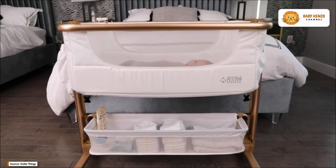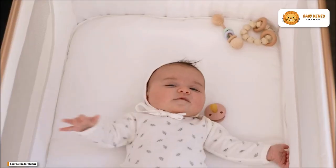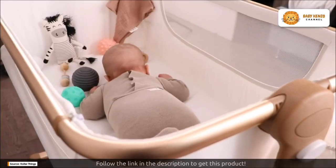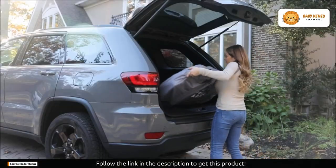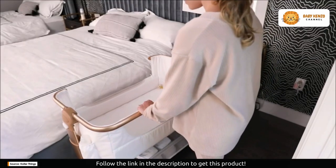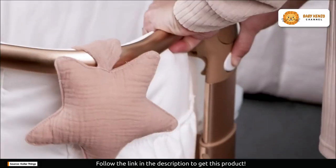It's time to discover the Cooler Things Baby Bassinet — your secret to a good night's sleep. This four-in-one newborn bassinet has been designed to provide unmatched comfort and convenience for both you and your baby. Let's delve into what makes this baby bassinet a game changer for parents.